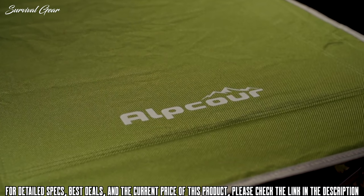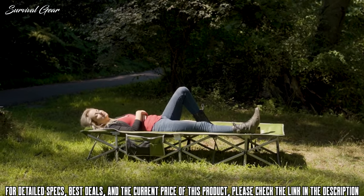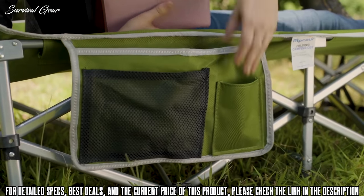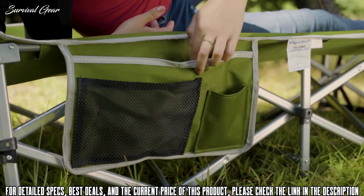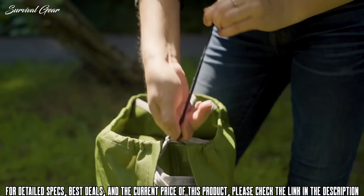The sturdy waterproof twill fabric material keeps your skin cool and cozy and molds to your body. It even has a convenient side pocket to keep your keys, wallet, phone, or any other accessories secure — all while remaining lightweight, foldable, and easy to carry.